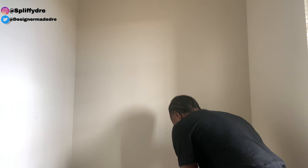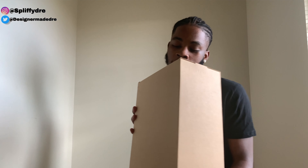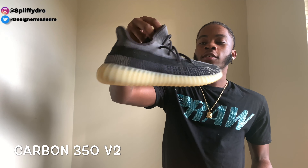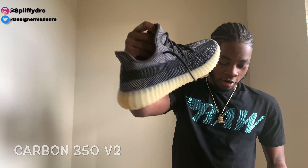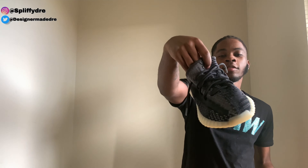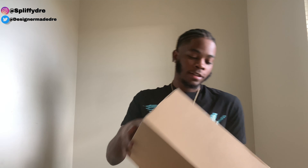Let's go to the 350s now. I got a couple of 350s — we're gonna start with this one. I think these are the Carbon Zones — these are a recent pickup. They came with extra laces and the fitted laces too.